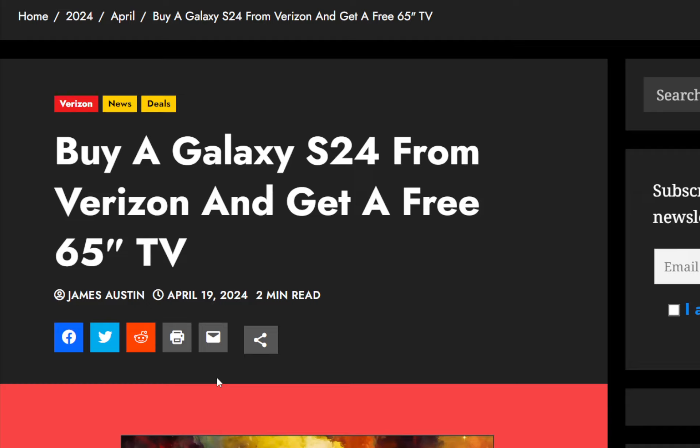The drawback with this deal is that you will be paying full retail price for the phone — whatever it is on their website. I think right now they're selling the S24 for $800 or somewhere around that. That is the price you would be paying for the phone, but you would be getting a brand new 65-inch TV along with it.